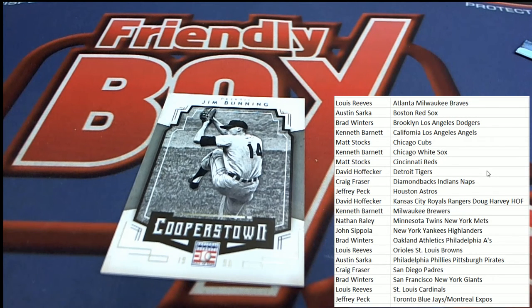Wow, what a box. My goodness, it was great. We hit an Emerald — Lou Brock and Bob Gibson. And then there was a Bobby Doerr Red Sox auto for Austin, and a Goose Gossage Hall of Fame. Yeah, it's awesome, man. Thank you.